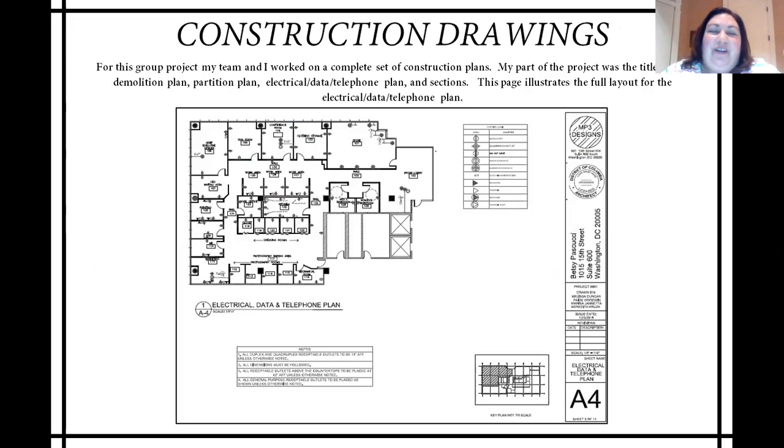This next project was a group project from my construction technology class. We were asked to do a complete set of construction documents. For my part of the project, I was asked to do the demolition and partition plans, as well as the electrical data telephone plan, some detailed sections, and the title block. On this page, you can see the layout of all of our construction pages. This one in particular is for the electrical data telephone plan, and all of the work on this page was my own.